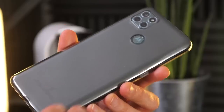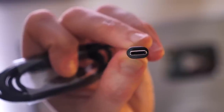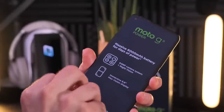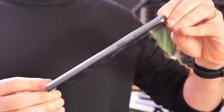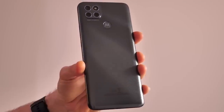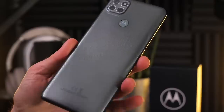The Moto G9 Power is a budget smartphone with one standout feature: a massive 6,000mAh battery that Motorola claims offers up to 60 hours of battery life. Feel the ease of going on a single charge for many days. The 6,000mAh is the biggest battery ever in one of the company's phones, and it supports Turbo Power 20 charging to get hours of power in minutes.